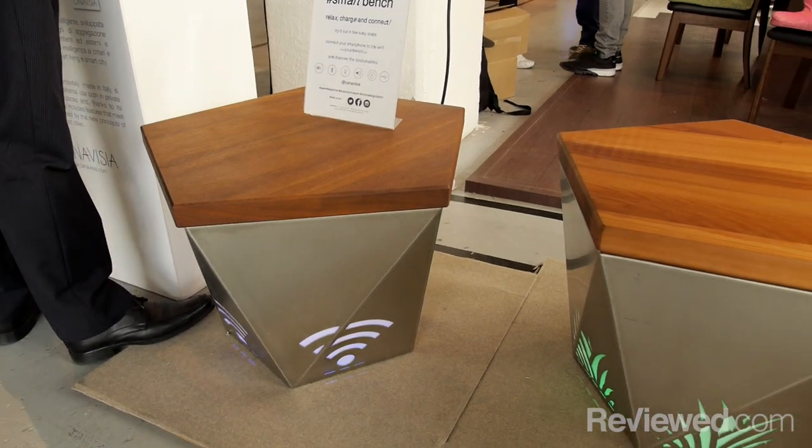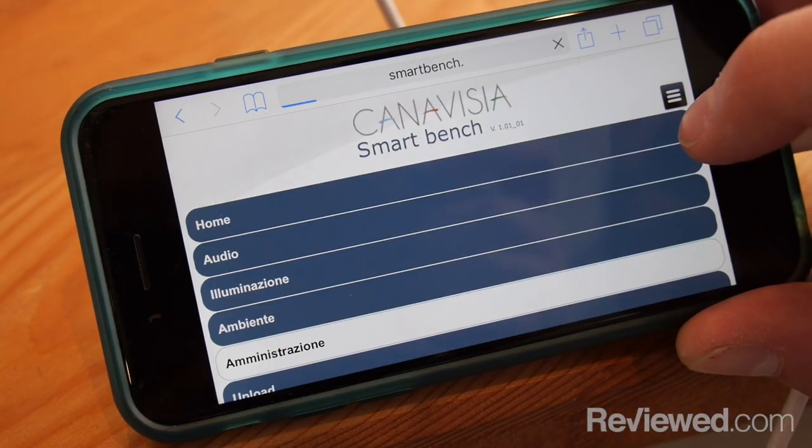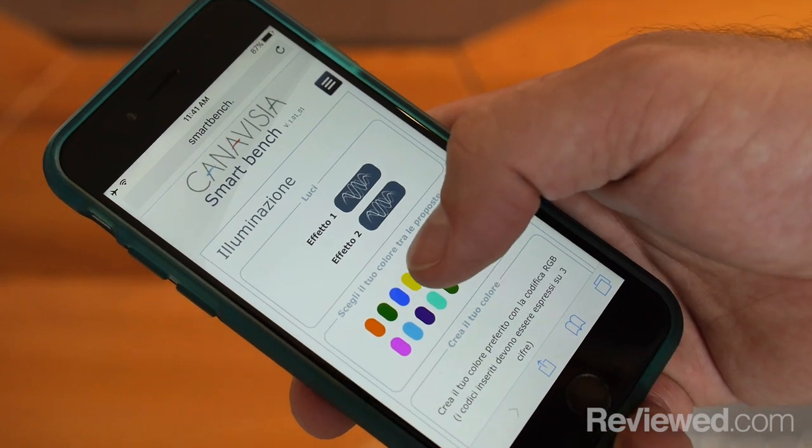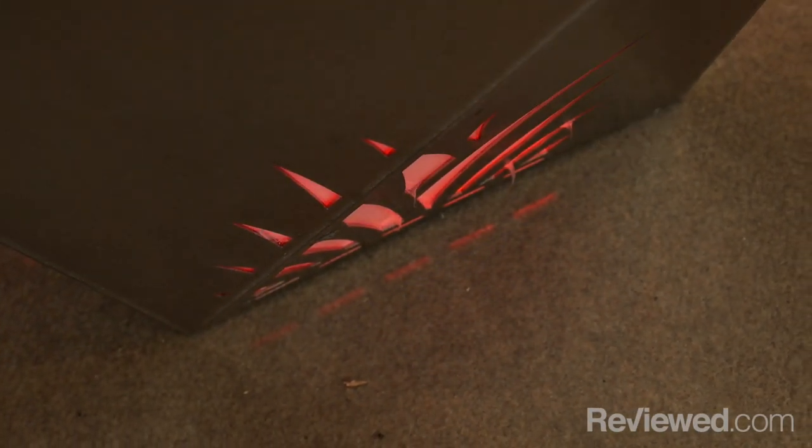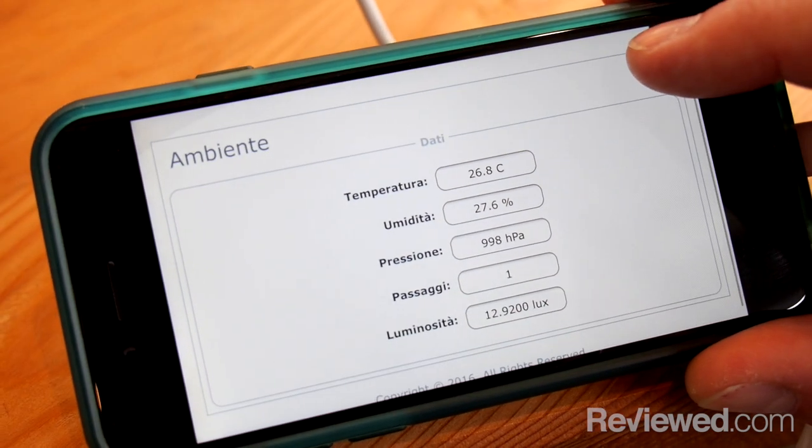This bench is a Wi-Fi hotspot, and that means you can actually connect to it via your smartphone and control various things on the bench. You can control these lights down here. You can look up weather information that the bench is recording.